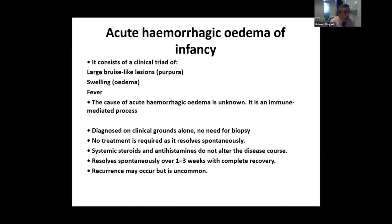It is diagnosed only on the clinical background. The important clinical sign is that usually the baby is very fit and well. No treatment is required.